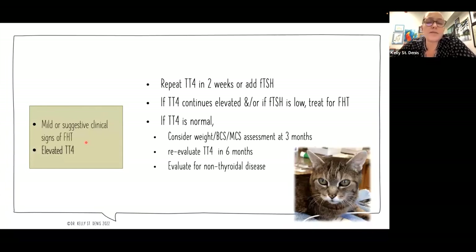For cats with mild or suggestive clinical signs and an elevated TT4 — maybe presenting for the first time — you think this cat's probably hyperthyroid and the labs fit, but maybe the TT4 isn't crazy high and you really don't want to start medication until you're really sure. Sometimes what I'll do with these cats is repeat the thyroid in a couple of weeks. The feline TSH would be really helpful here — if it was low, that would confirm the cat is in fact hyperthyroid. If the thyroid is normal on recheck, then we would just potentially continue to monitor, consider checking again at three months, and re-evaluate at six months while evaluating for non-thyroidal diseases.